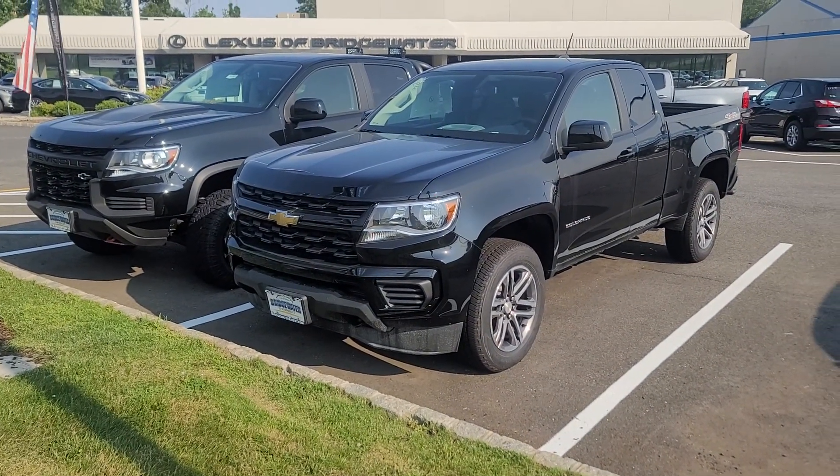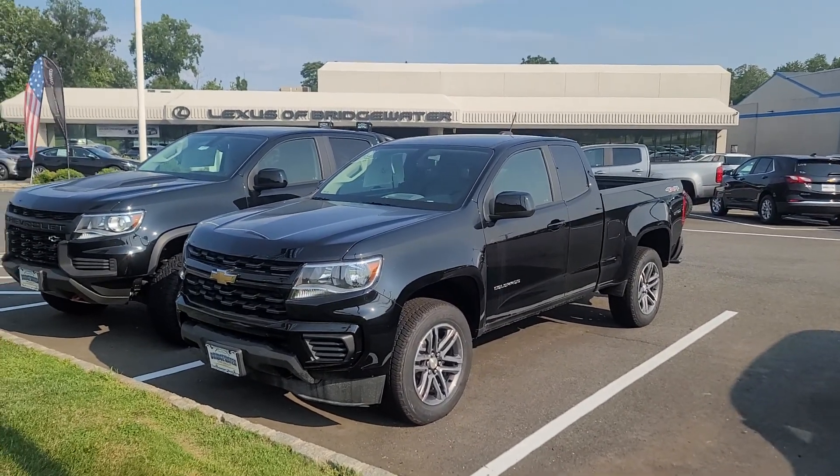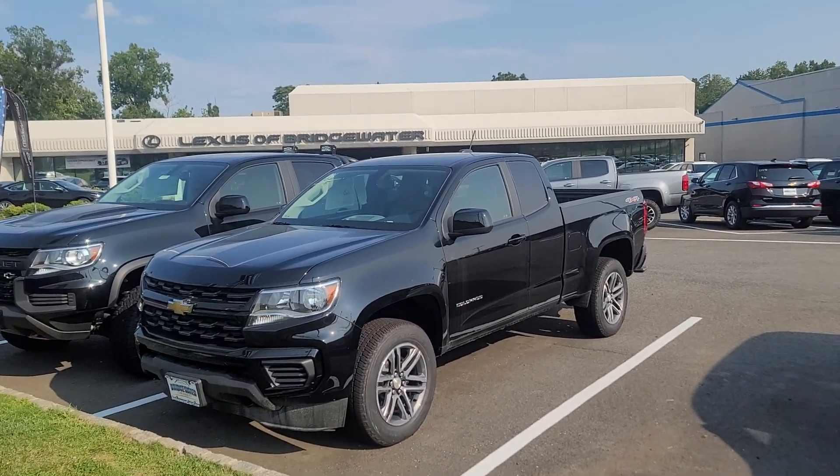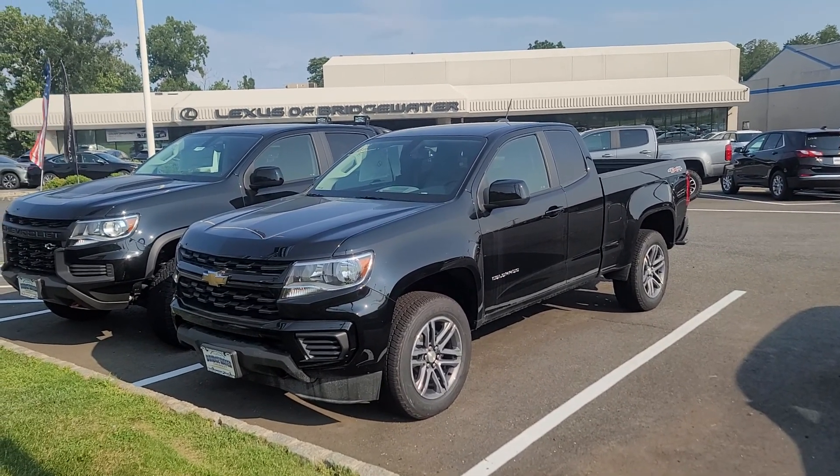Hi Daniel, Saeed Naqvi here at Bridgewater Chevrolet. Just want to help you get a closer look at some of our 2021 Colorado inventory. We even have a rare truck here — a brand new 2021 Colorado with the extended cab.